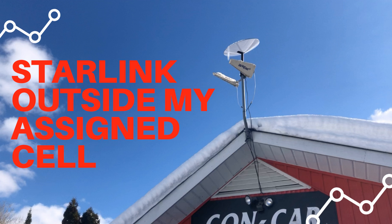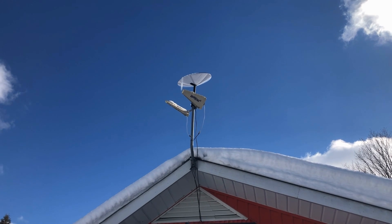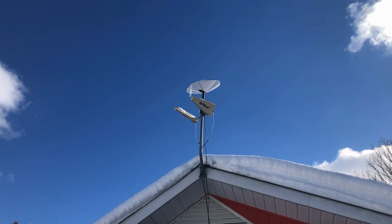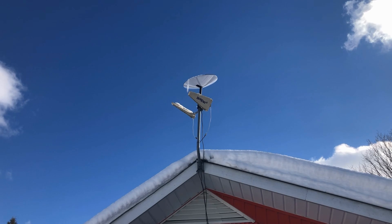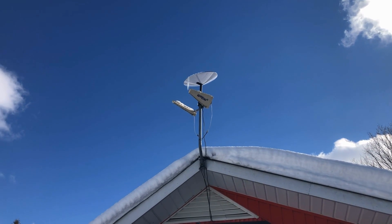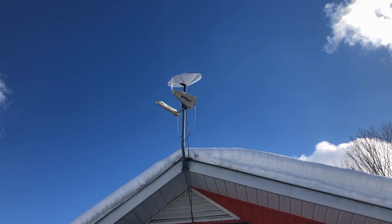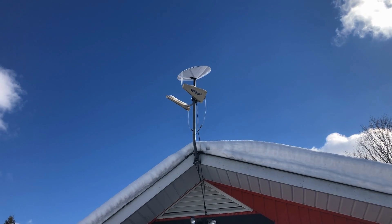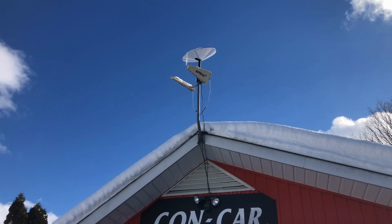Hi everybody, just wanted to give you a quick update on the Starlink. As you can see, there's still some ice on there, but I think with this sunny day — it's about minus 10 — the sun really shining is going to help melt it off. The dish has moved around; it does move around from time to time, so the ice hasn't affected the ability of the dish to move.